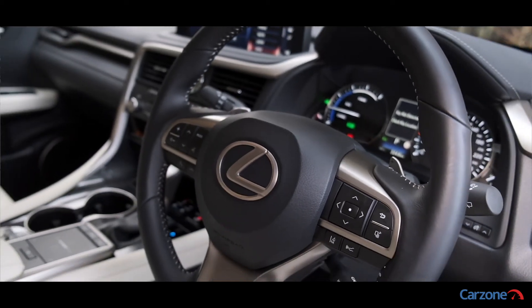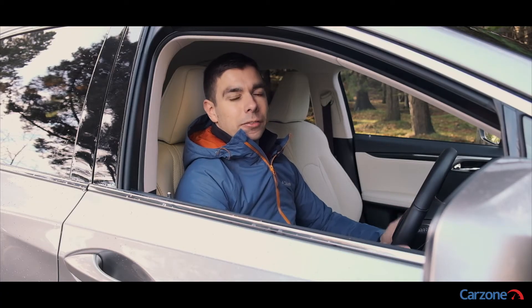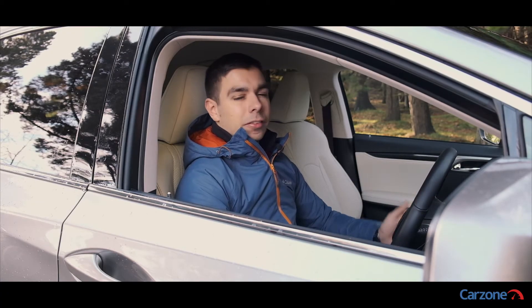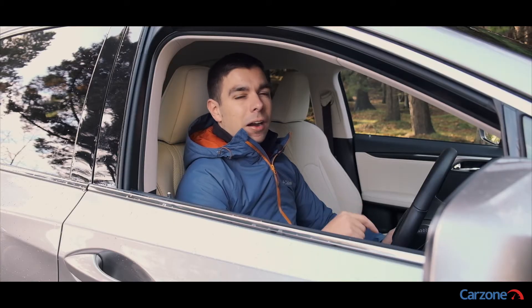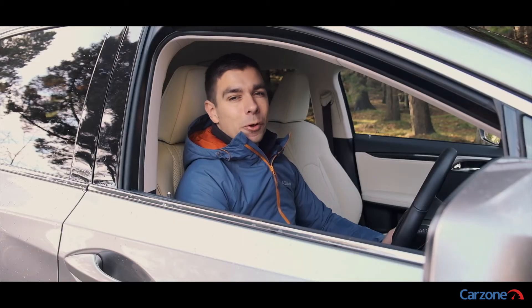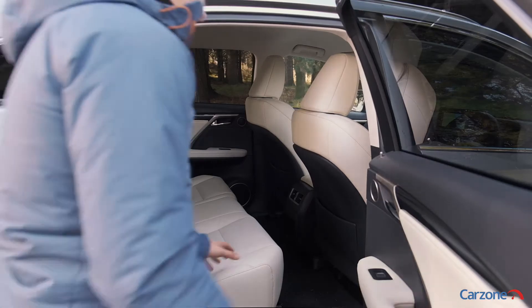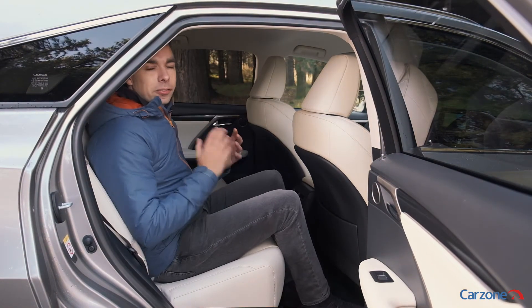The RX offers a commanding view of the road and you get a real sense of being raised from behind the wheel. The seats offer armchair-like comfort and are really adjustable, while our test car also has optional heated seats, which are obviously a must for Irish drivers.